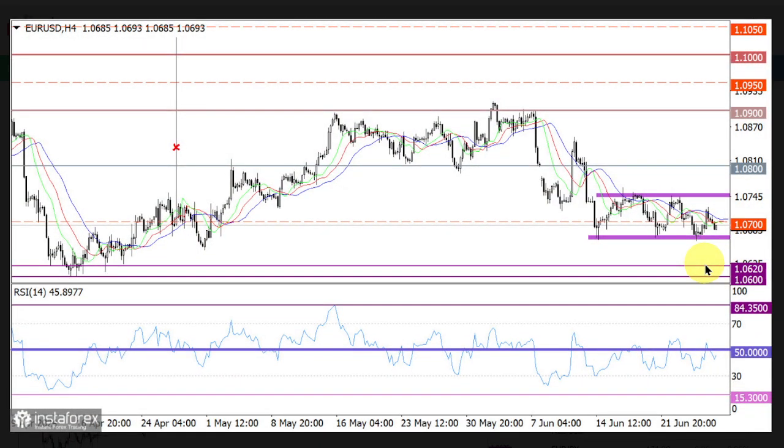EURUSD continues to experience a sideways movement around 1.0670 to 1.0750, which could indicate a process of accumulating trading forces. On the 4-hour chart, the RSI technical indicator is moving in the lower area of 30 to 50, thus reflecting bearish sentiment among traders.